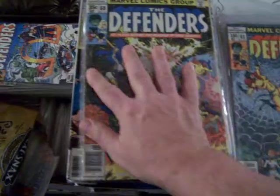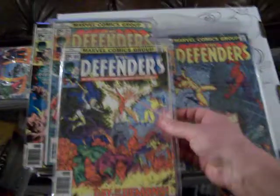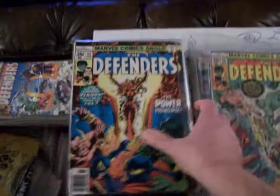Number 60 — it's probably in fine. It looks like a pretty exciting cover. Here's 54, 53.